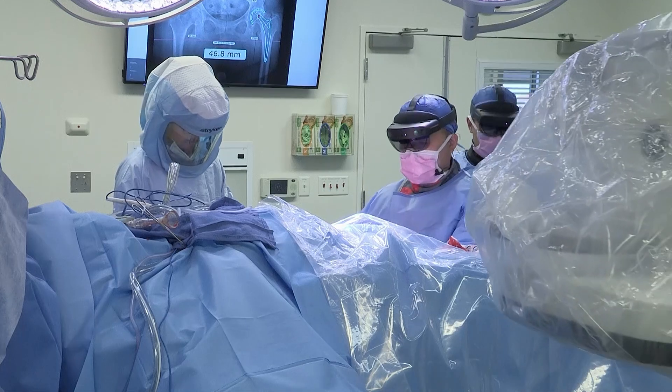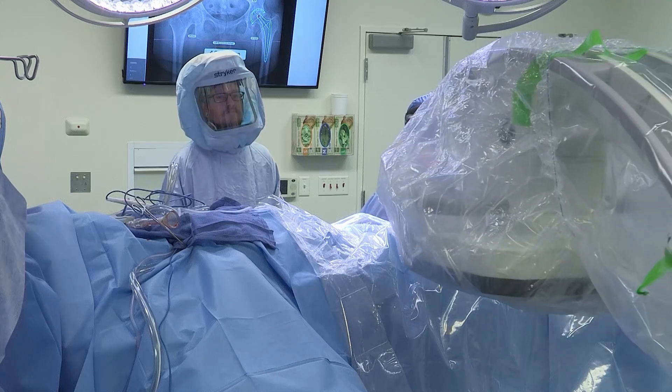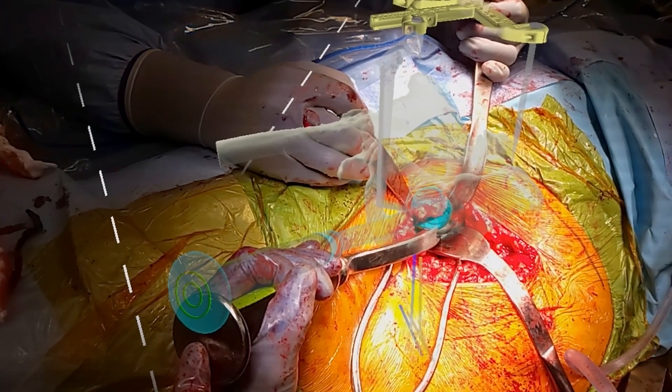As an orthopedic surgeon, I want to improve my patient's outcomes while adapting newer innovative technology. We have quite a bit of augmented reality technologies out there for orthopedics, and a lot of that is being used for training purposes. However, using it in an actual clinical situation really excited me. Using an augmented reality system like this will potentially benefit our patients as well as our clinical staff in the future.